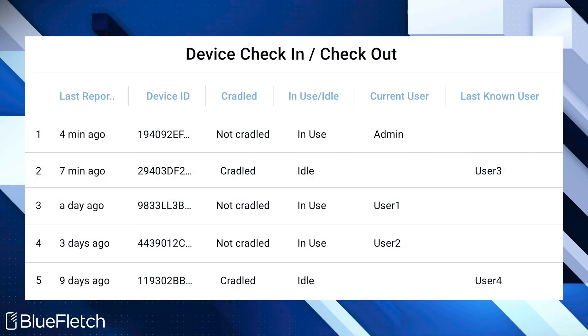The second way Blue Fletch helps you reduce lost devices is through the creation of check-in check-out reports. Blue Fletch Launcher allows your management team to see who used the device last. If a device doesn't get returned, an automatic report can be generated and sent to your leadership team at your facilities. We have seen this accountability and visibility drive double-digit improvements in reducing device loss.